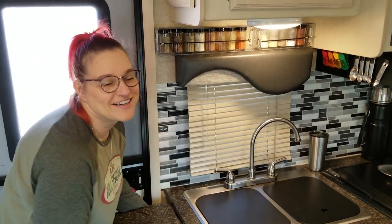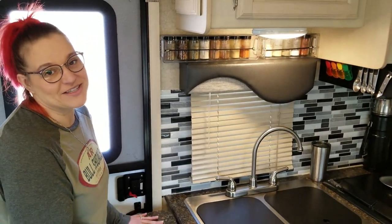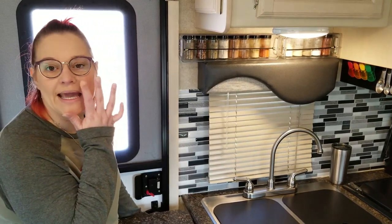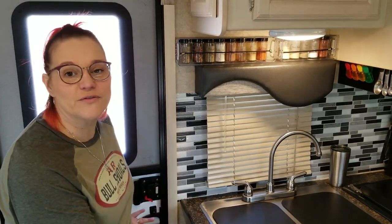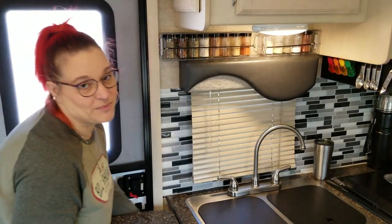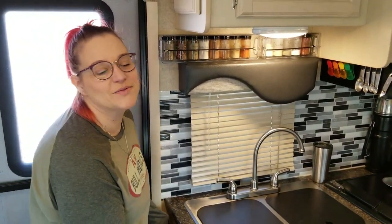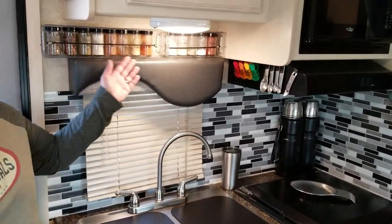We were a bit gun-shy when we first got the RV. The coffee maker used to live here, and one morning I lifted this up, put it on the counter, but forgot to lock it completely in place. The whole thing came down with the coffee pot — the carafe full of coffee fell and broke, instantly flooding us with coffee. Now you don't have to worry about it if you remember to lock it in place, but we're still a little traumatized.